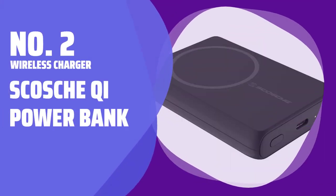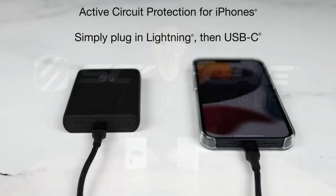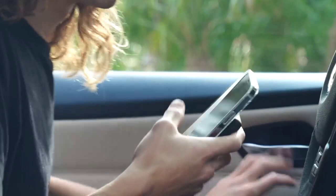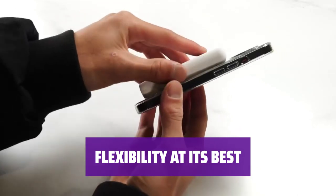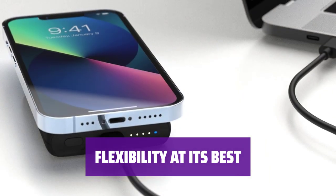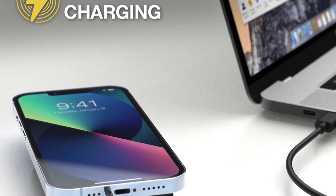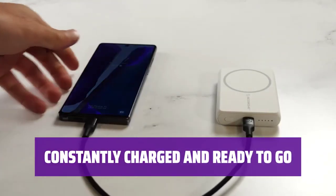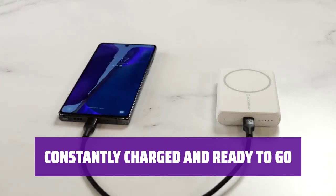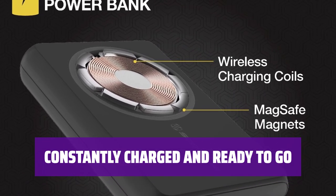Number 2: Wireless Charger — Skosh Qi Power Bank. With a unique design that includes a dock portion, the Skosh Qi Power Bank keeps your smartphone propped up and constantly charged while you work. Take the battery pack with you for a top-up whenever you need one. The 5000 mAh Skosh Qi Power Bank may lack in power, but it makes up for it with its flexible design. Leave the dock portion on your desk to keep the battery pack constantly charged and your smartphone propped up, and take it with you for a top-up whenever you need.